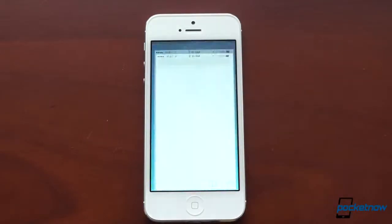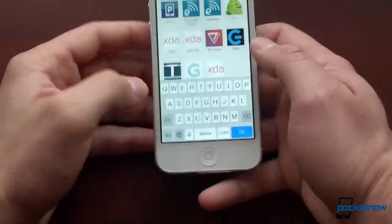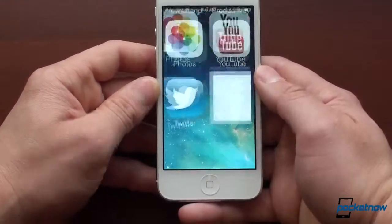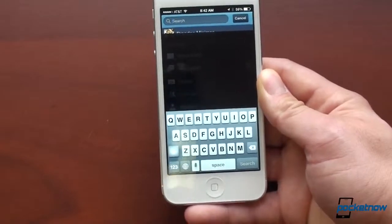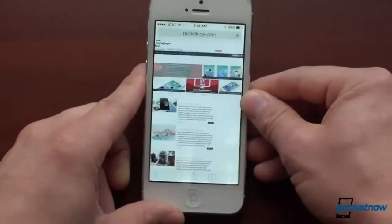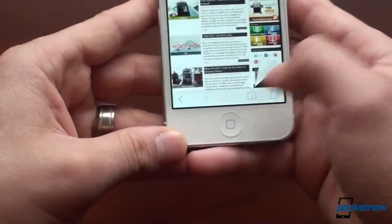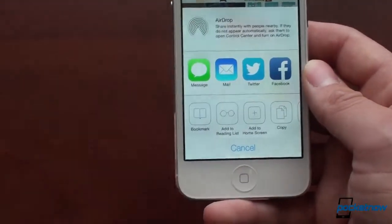Let's go into Safari, because the browser has been changed. When we go up to the web address bar, you're going to see the new keyboard, which is really nice. We're going to go to pocketnow.com. Interestingly, the keyboard only works if the developer supports it — so in the Facebook app, which hasn't been updated for iOS 7, you'll see the old keyboard. Developers have to update their app to include the new keyboard, which is a little bit of a shame, but it's just going to take some time.